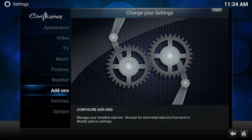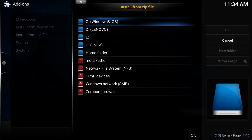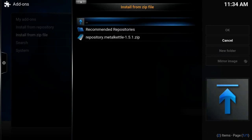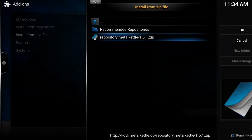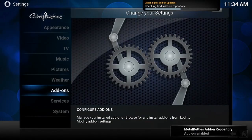After we're all done doing that, we're going to go into Settings, then Add-ons, then Install from Zip File, and we're going to find that Metal Kettle file we just created. We open up Metal Kettle, give it a few minutes, and it's going to install for you.